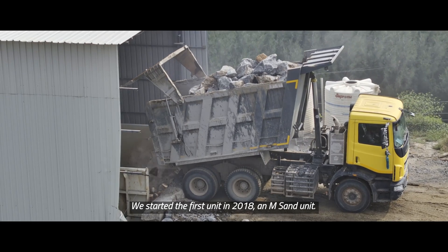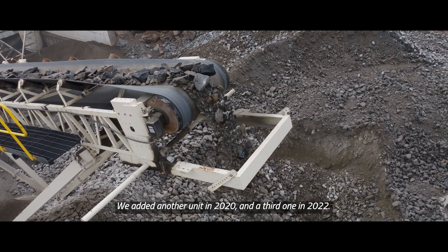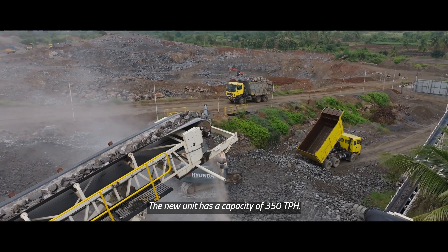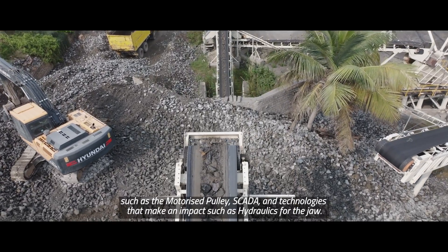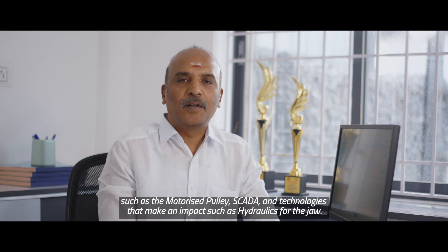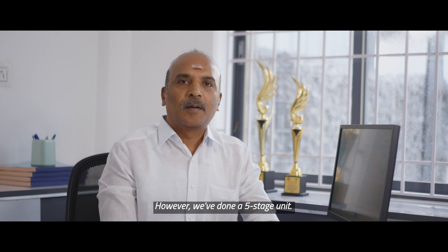I am a business owner of Blue Metals since 1996. We started with a 16-18 unit, then a 10-18 unit, then a 20-20 unit, and then a 25-20 unit. We now have a total capacity of 350 units, handling all kinds of materials. There are motorized pulleys, SCADA, and hydraulic impact technologies. We operate three to five stages in our plant.